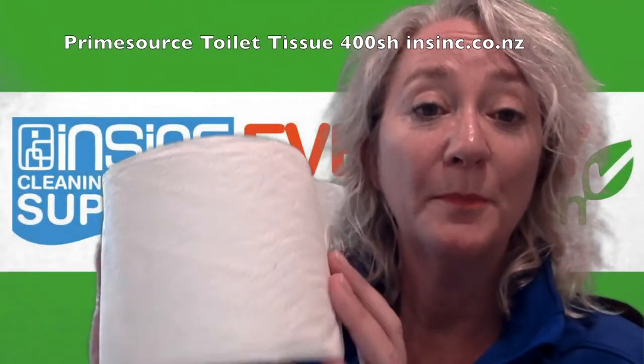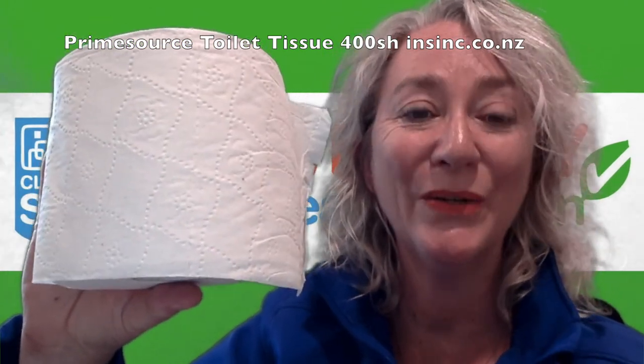If you would like more information, please contact us on 0508 467 462 or on our website insync.co.nz